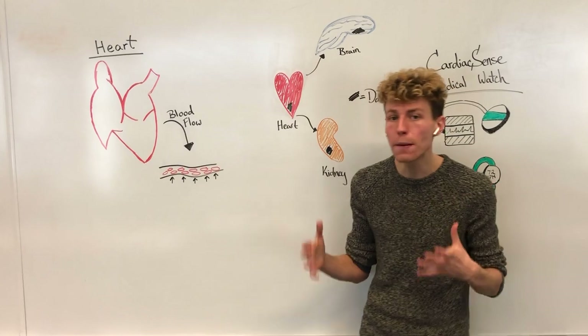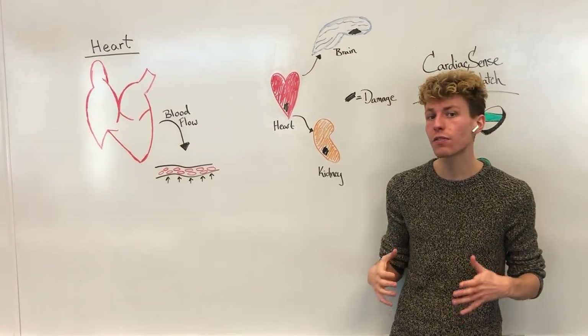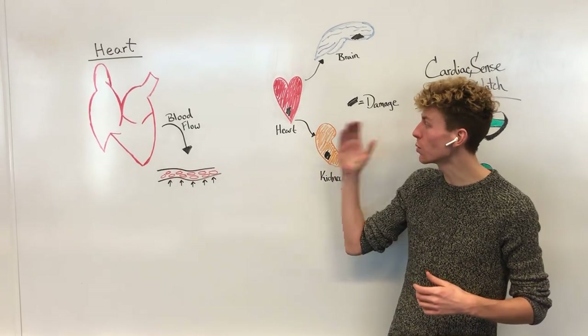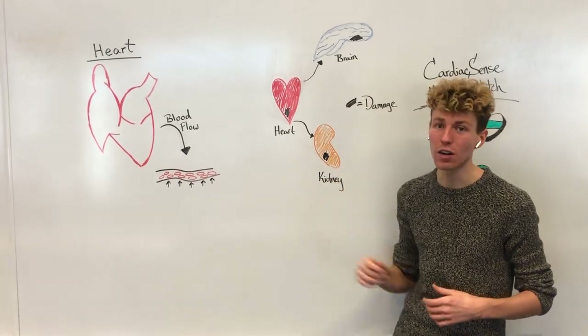Over one billion people in the world suffer from something called hypertension, or high blood pressure, which can cause damage to our heart, brain, or our kidneys.